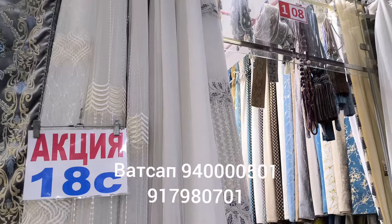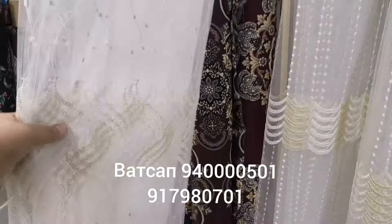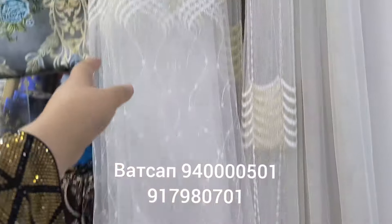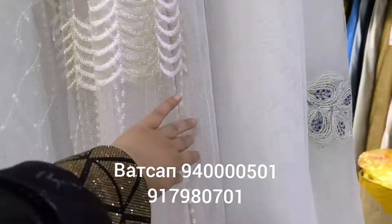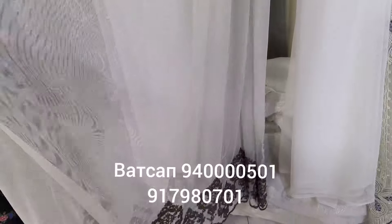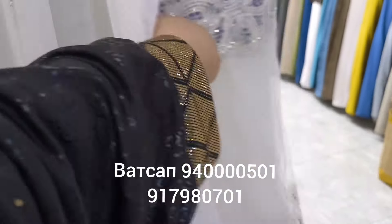They are Dukhtara, and here is Dukhtara. It is Dukhtara, it's 18 meters. There is an activity in Dukhtara. We found a large amount of 18 somon.